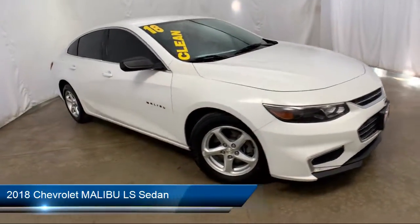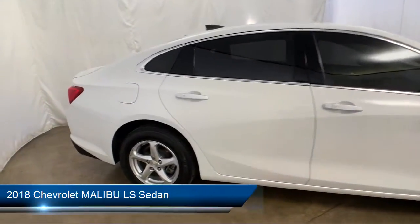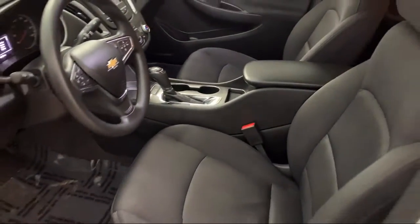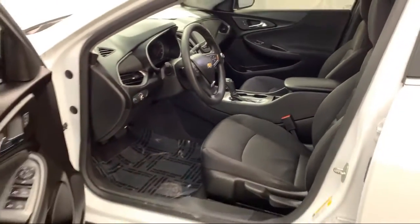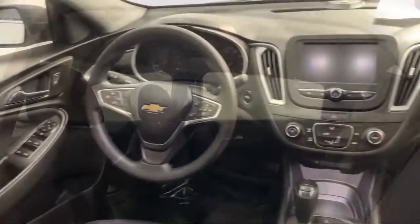It comes equipped with Tire Pressure Monitoring System, Rear View Camera, Steering Wheel Controls, Electronic Stability Control, Keyless Entry, Air Conditioning, and Chevrolet MyLink AM FM Stereo with 7-inch Screen.